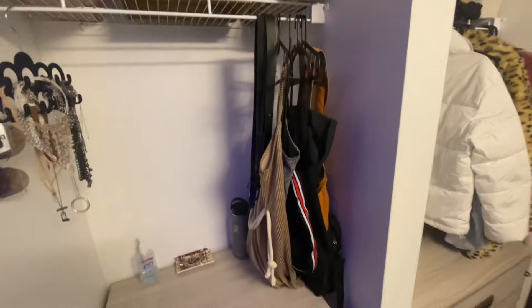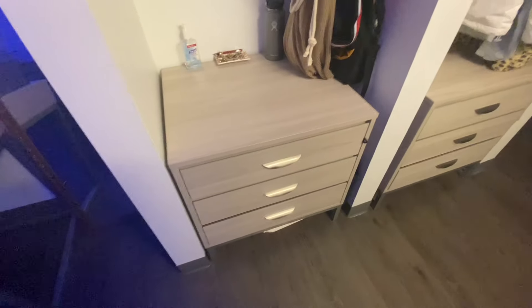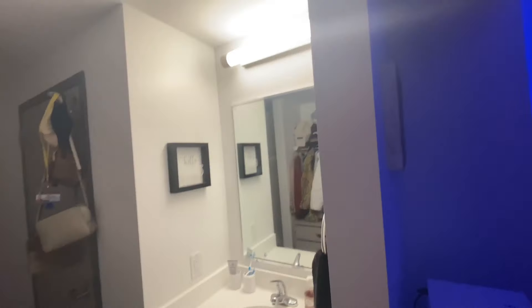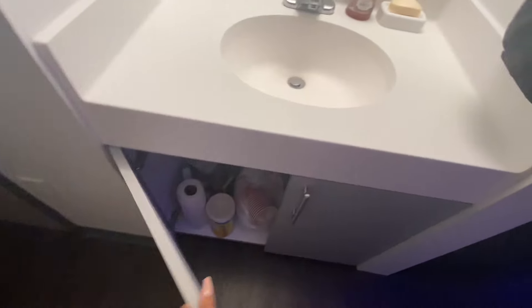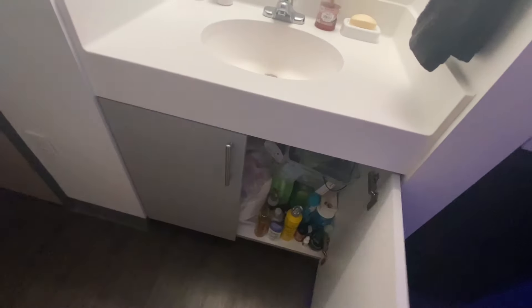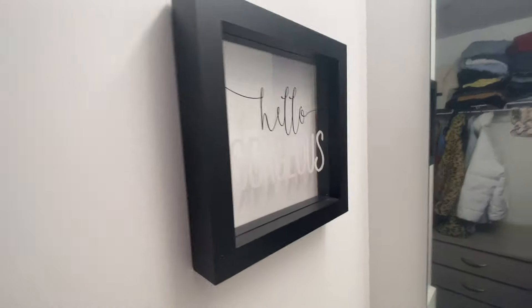I have my dressy stuff and purses up here, my big purses, then my necklaces, hand sanitizer, and Hydro Flask. Then there's another drawer and the sink area. There's a little storage area where I keep all my storage things. I have this little 'Hello Gorgeous' sign I got from TJ Maxx.